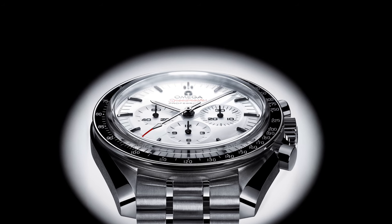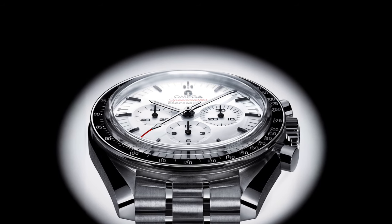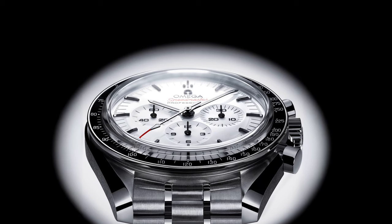The Omega Speedmaster Moonwatch Professional White is priced at $8,100 US or £7,600 sterling.